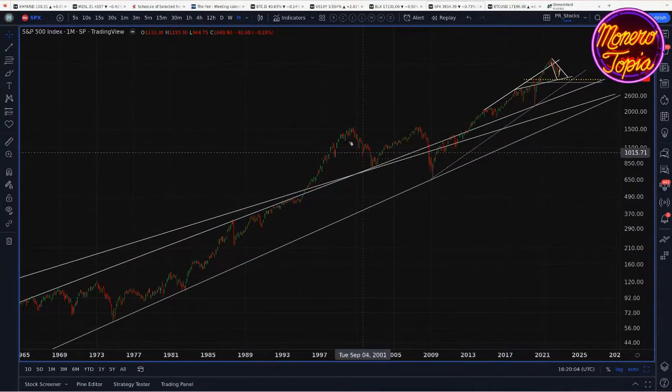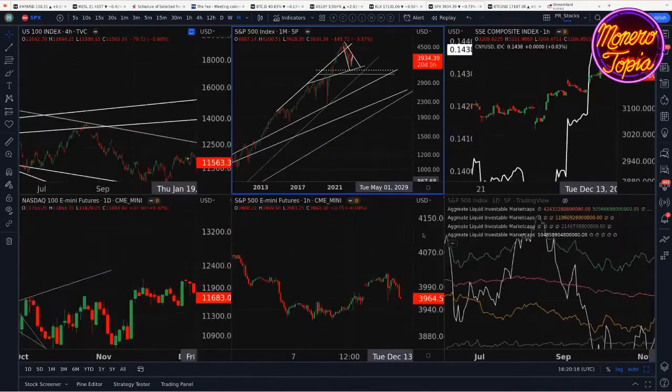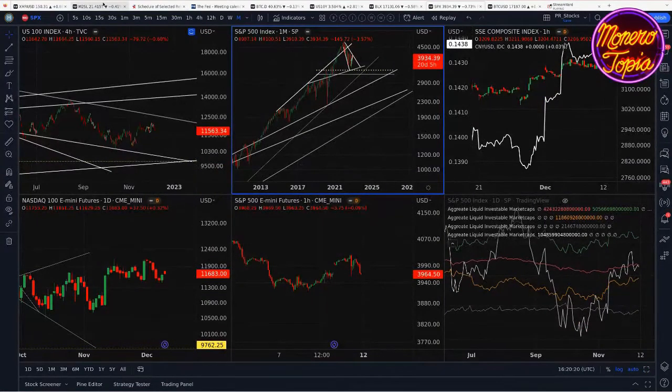Sometimes it's reasonable to use a non-log scale, like when you're looking at something like the dollar index or Bitcoin dominance — charts that are range bound and not necessarily subject to the kinds of exponential process that most of the rest of the economy is.